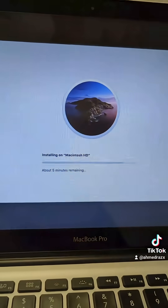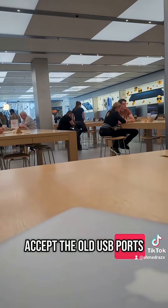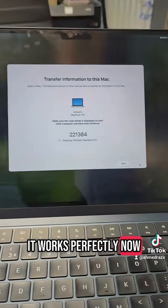Apparently it was the last model to accept USB ports. I was advised to factory reset it. Good thing I backed everything up — I transferred everything to the MacBook Air through the app transfer, did the reset, and it works perfectly now.